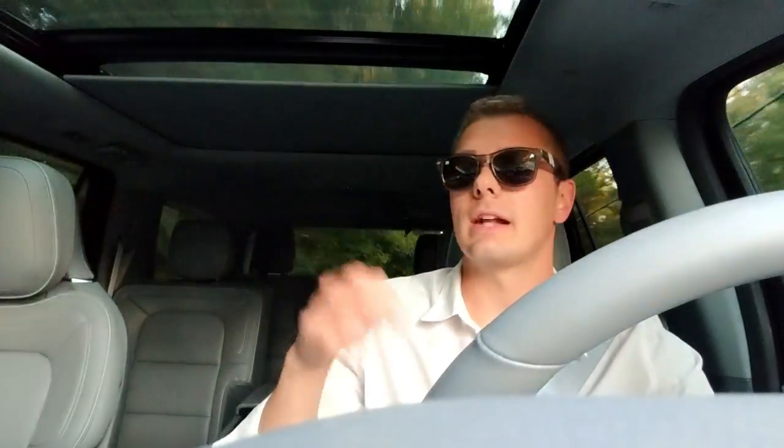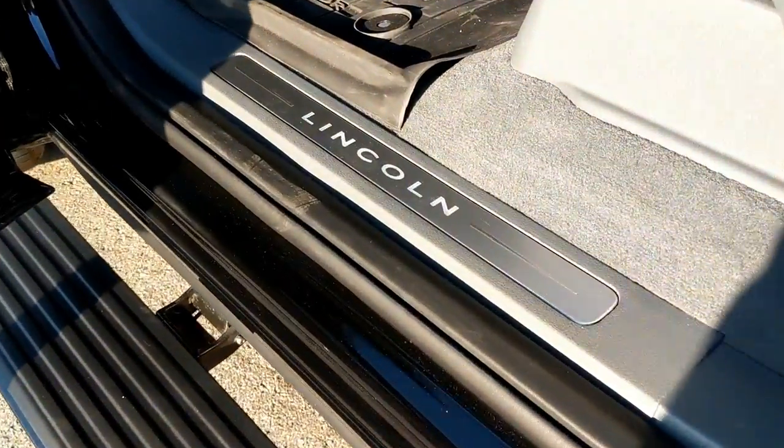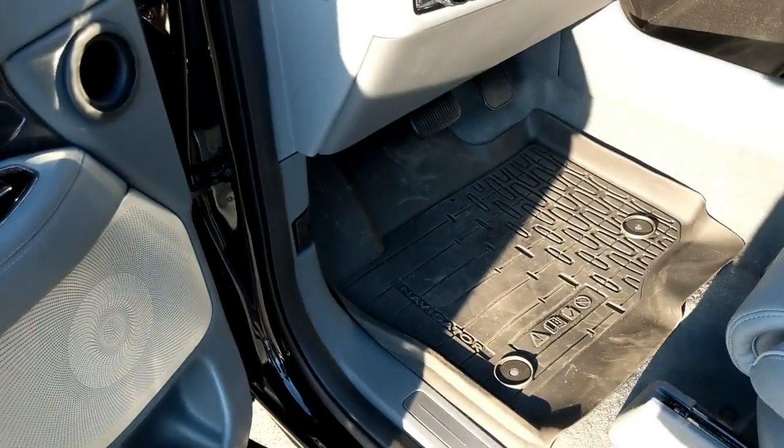Getting into the infotainment — it's the Sync 3 system, the same one in the Raptor, Focus RS, and Mustang, though they've classed it up for the Lincoln. One of the coolest things is the navigation system. It has a breadcrumbs feature — it tracks where you went, and if you want to go back home the same way you came, it'll just do that. Or you can set breadcrumbs manually and it'll tell you exactly how you got there and how to get back.